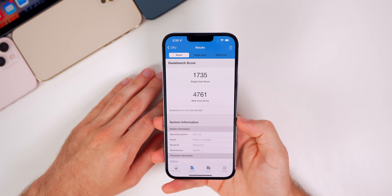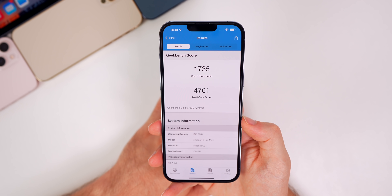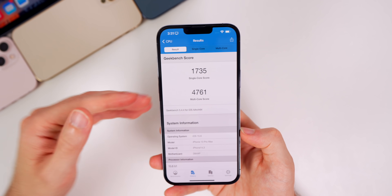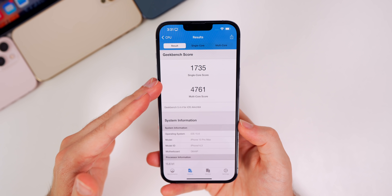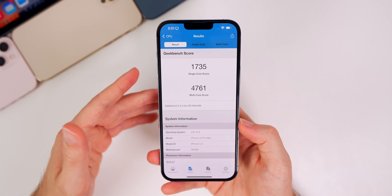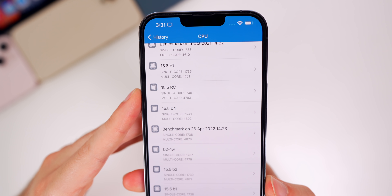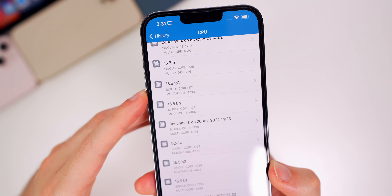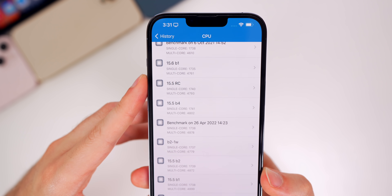Here are the Geekbench scores I got: 1735 on single-core and 4761 on multi-core. I didn't run this test until I rebooted my device and made sure it was at a cool temperature, so these aren't scores taken right after installing the software. Compared to 15.5, where I had 1740 single-core and 4793 multi-core, the scores on 15.6 beta 1 are slightly lower.